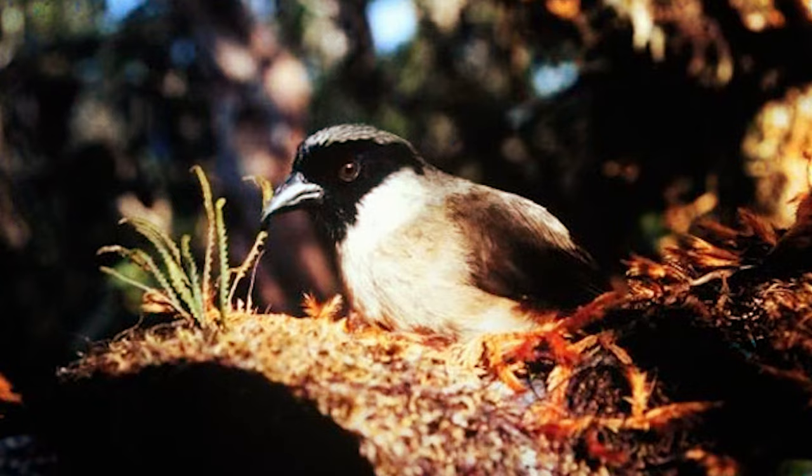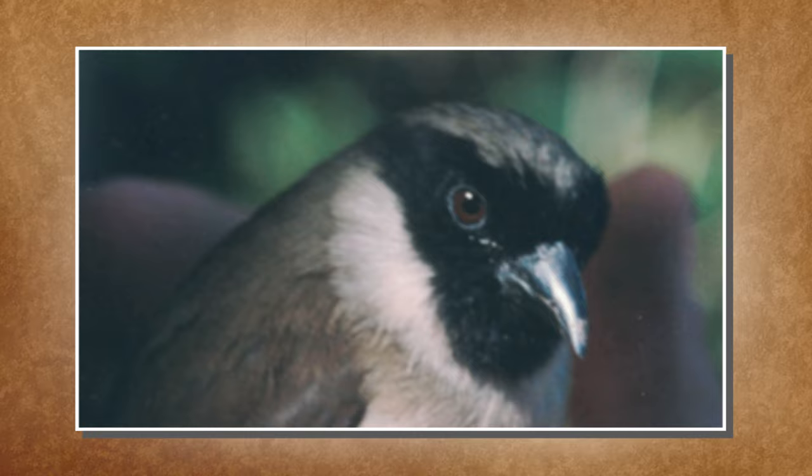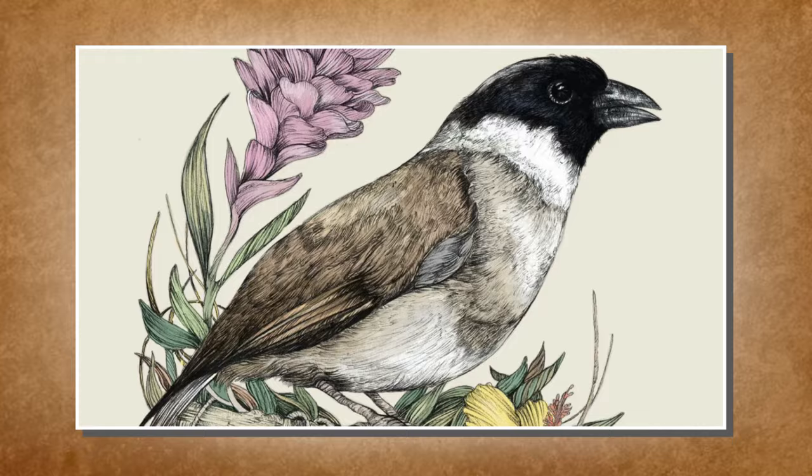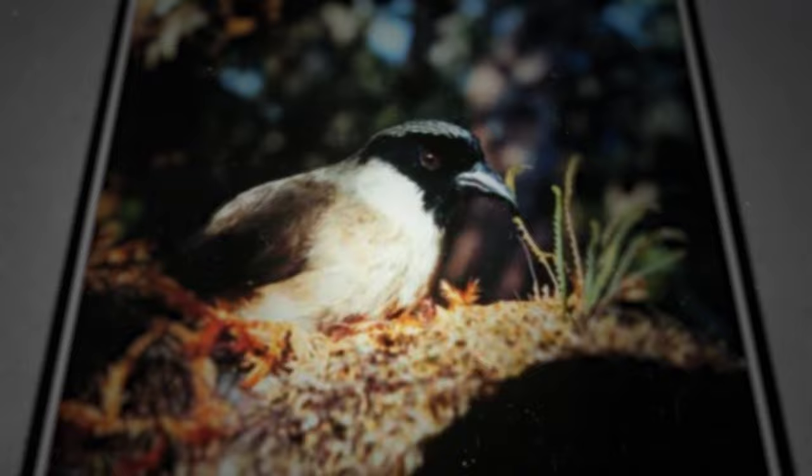Po'ouli — scientifically known as Melamprosops phaeosoma, and colloquially referred to as the black-faced honeycreeper, was originally native to Maui, Hawaii, and encountered imminent threats of extinction. Discovered in 1973, it represented the sole species in its genus. With a black head, brown upper parts, and pale gray underparts, the Po'ouli's population dwindled rapidly, prompting conservation efforts. Originally believed to consist of 100 to 200 individuals, the population experienced a drastic decline of over 90 percent within 10 years. By 1997, only three were known.